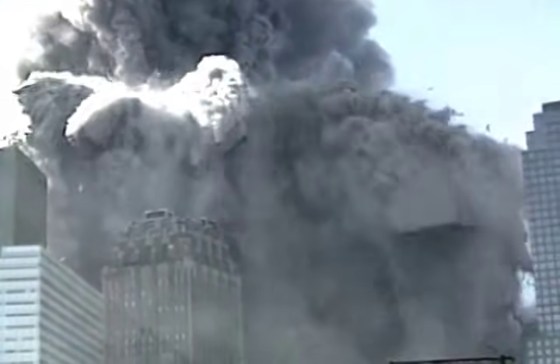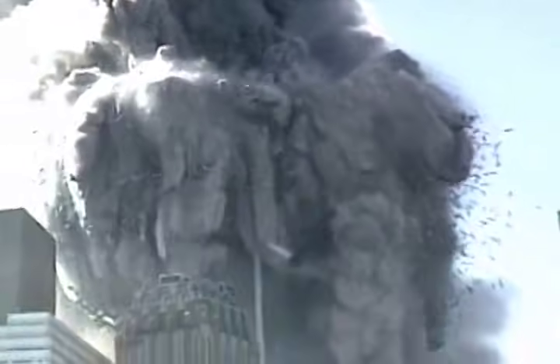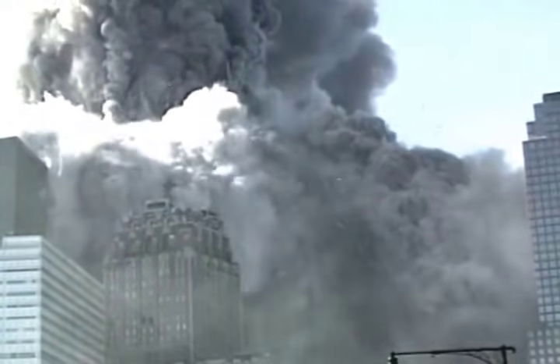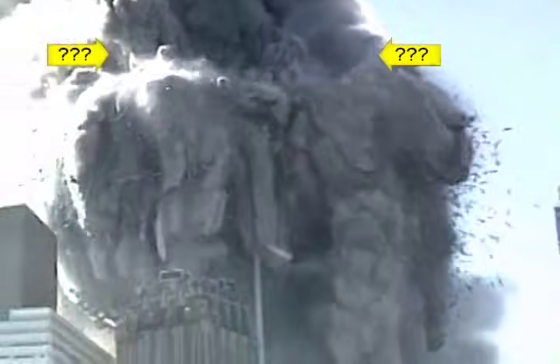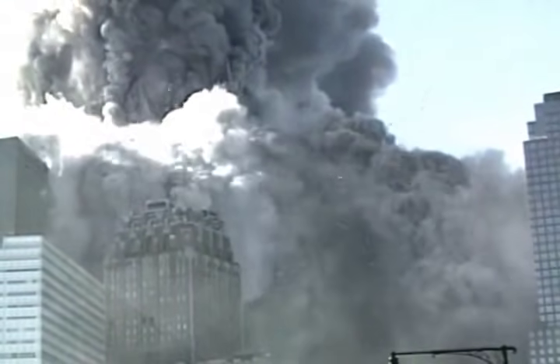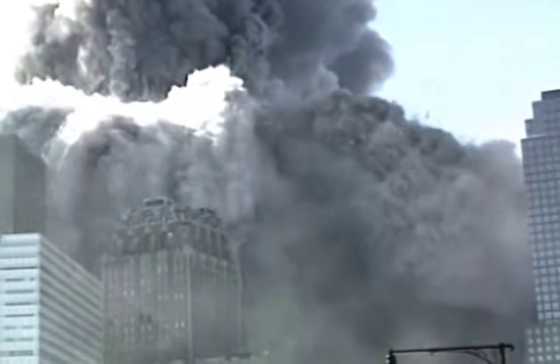The NIST investigators claimed that the top section of the building above the plane impact point came down like a pile driver, crushing the undamaged lower section all the way to the ground. The top section of the building is, however, noticeably absent. There is nothing above the ring of explosions except for a fountain of debris. Can you see a pile driver? It does not appear that the building is being crushed by anything. The waves of destruction and explosive ejections of material are occurring over a wide zone that continues all the way to the top of what remains of the building.